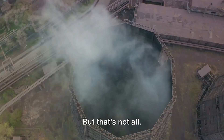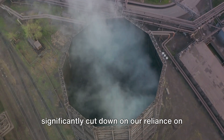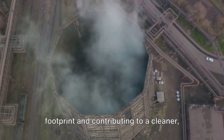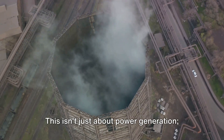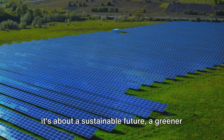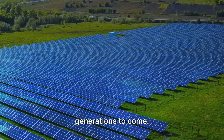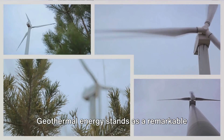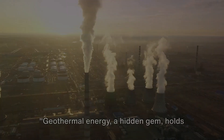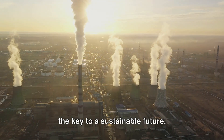By harnessing geothermal energy, we significantly cut down on our reliance on fossil fuels, reducing our carbon footprint and contributing to a cleaner, healthier planet. This isn't just about power generation — it's about a sustainable future, a greener world, and a healthier environment for generations to come. Geothermal energy stands as a remarkable solution in our quest for a sustainable future — a hidden gem that holds the key to what lies ahead.